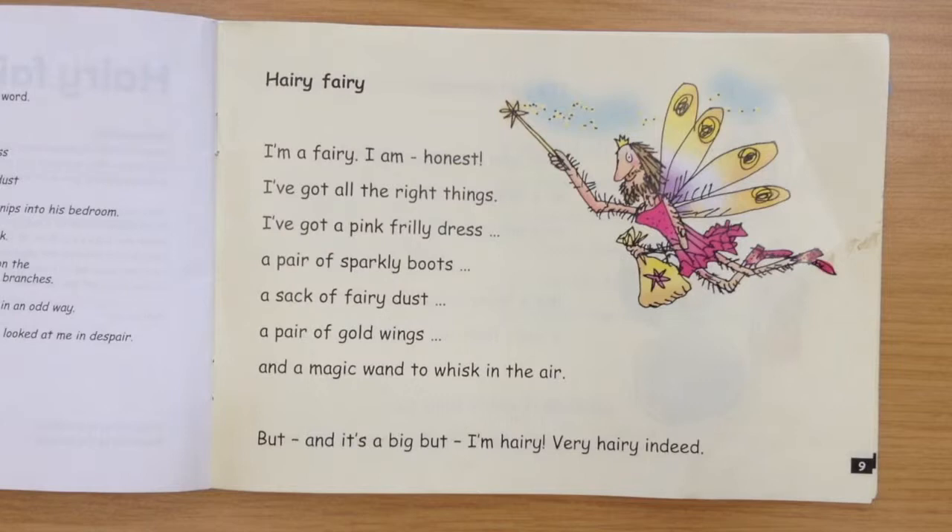Hairy Fairy. I'm a fairy. I am honest. I've got all the right things. I've got a pink frilly dress, a pair of sparkly boots, a sack of fairy dust, a pair of gold wings and a magic wand to whisk in the air. But, and it's a big but, I'm hairy — very hairy indeed.